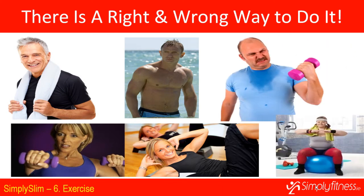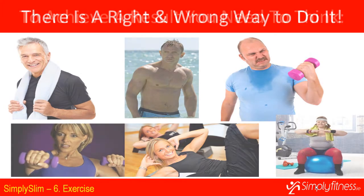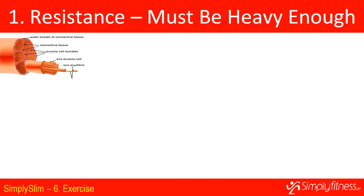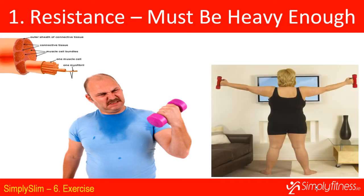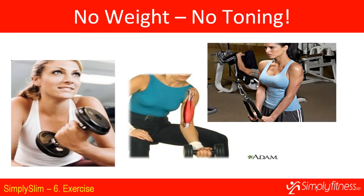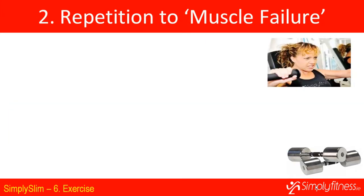There's a right and wrong way to work out, which is why some people in the gym are in great shape while others putting in a lot of effort are not. It comes down to three things: resistance, repetition, and rate. Resistance must be heavy enough to challenge your muscles. If you use lighter resistance you won't tone the muscle at all — you may sweat and feel tired but you have to use the right amount of weight so that you can only repeat a certain number of repetitions before failing.